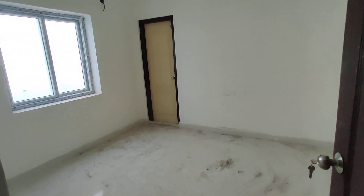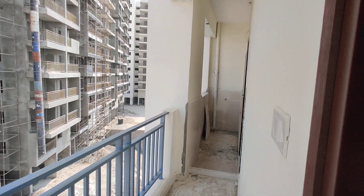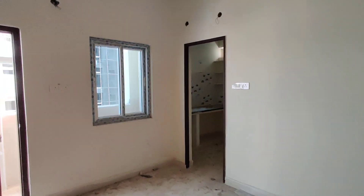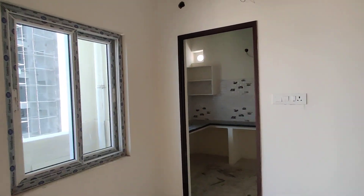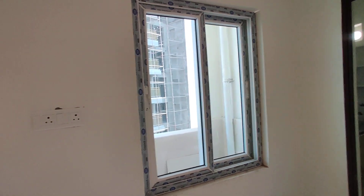This is the children's bedroom with an attached balcony — and this is the balcony. Now I am going to take you to the kitchen. This is the kitchen, and here you are going to get the wash area — this is the wash area.